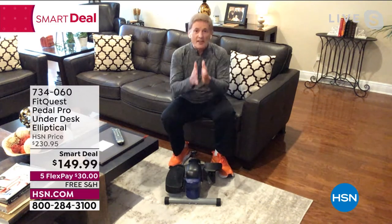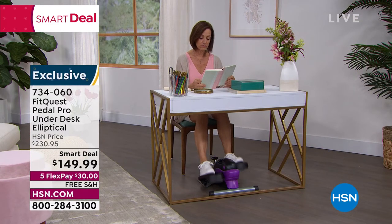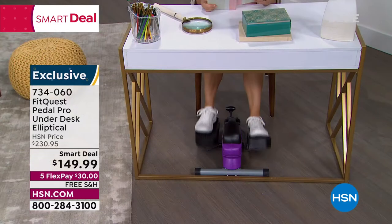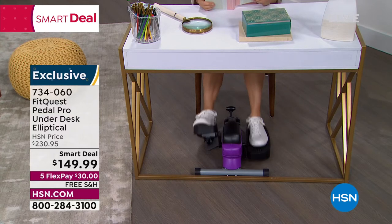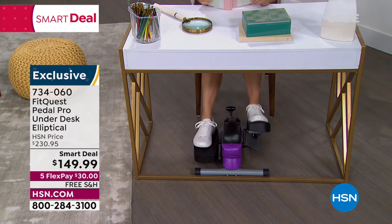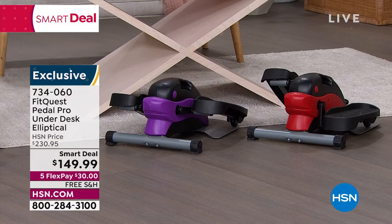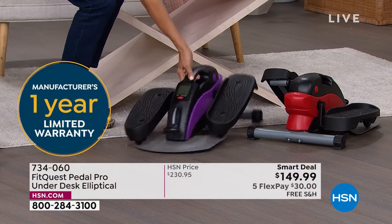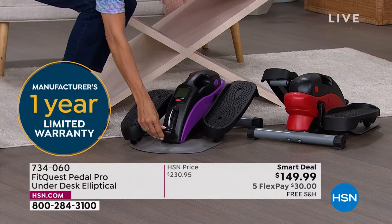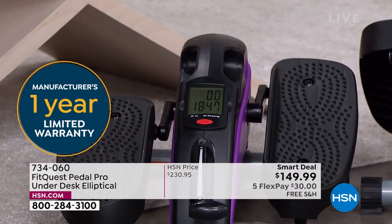It doesn't get any easier than this. This is by FitQuest — they make products that last. It's so durable, so well-made. There are no motors — nothing to burn out whatsoever. You have those large, easy-to-use pedals. You can wear your favorite shoes, high heels, slippers, or nothing at all — whatever you want. There are eight different levels of magnetic resistance. No motors, nothing to burn out, nothing to buy later. You pick it up with that large built-in handle. You can move it with your hand or your feet.